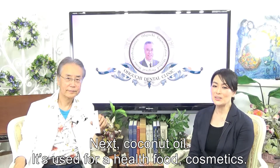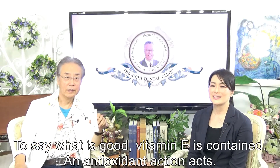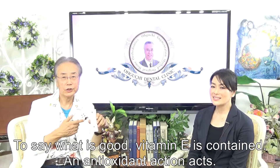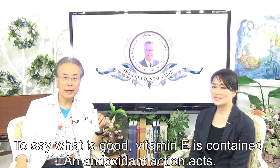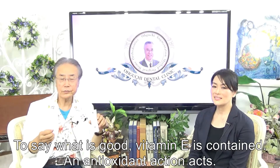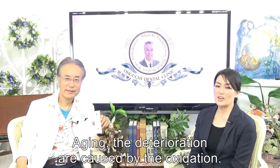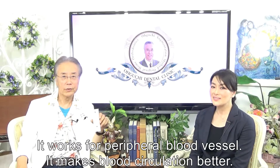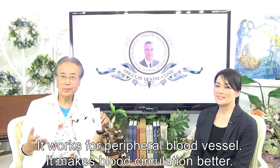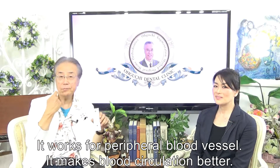Next, coconut oil is used for health food and cosmetics. It is very good because vitamin E is contained and antioxidant action acts. It works for peripheral blood development and makes blood circulation better.